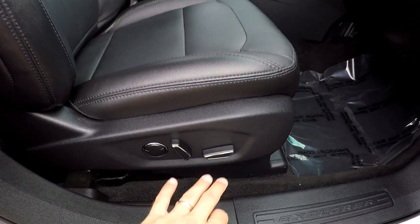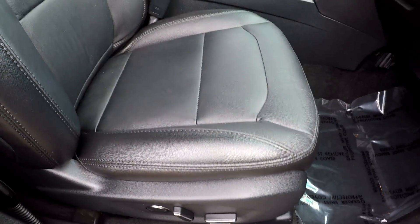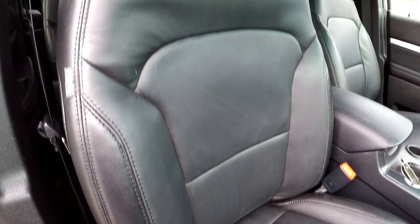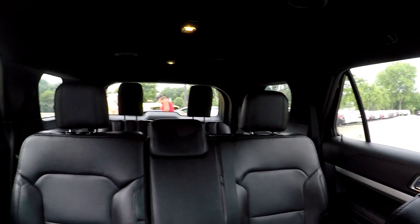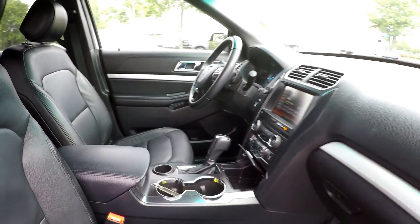We're going to wrap up in the front passenger seat — full power for the passenger as well as the driver, great for those long road trips. One more look over the seating surface. Jump in here and take one more spin around the back. And that's going to wrap up your 2016 Ford Explorer.